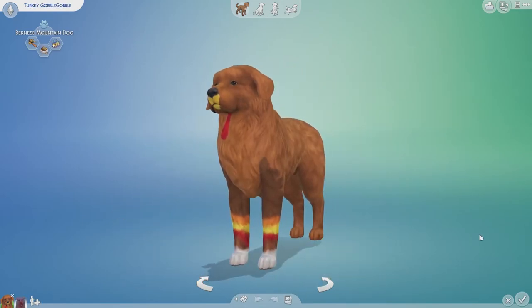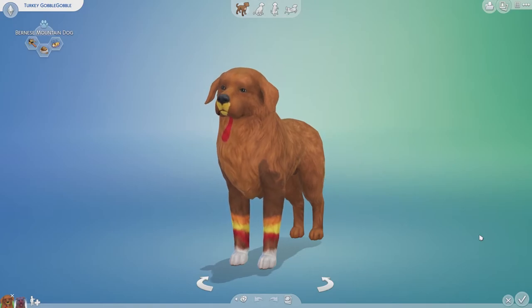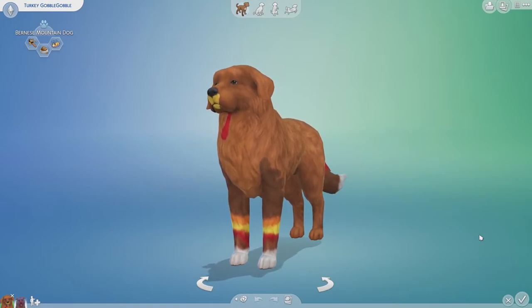Alrighty, the 10 minutes is up. Welcome back everybody — I am so ready to look at which dog looks more like a turkey.